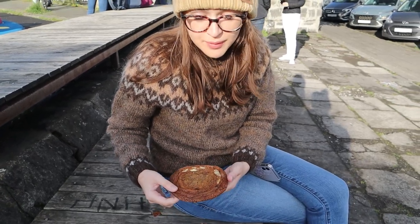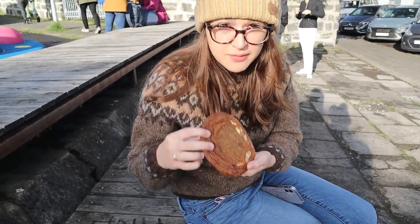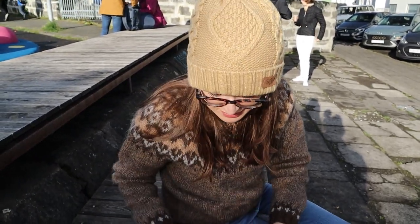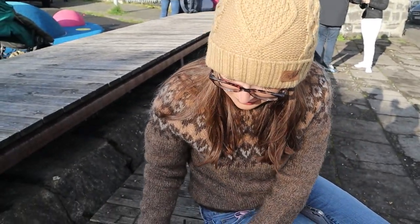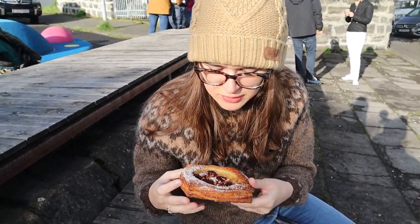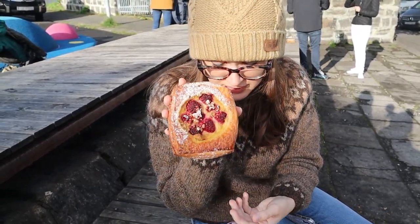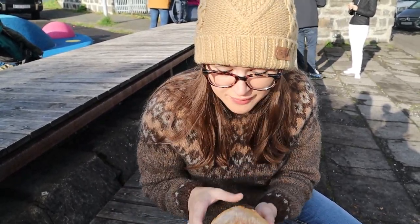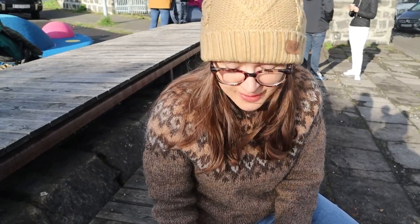We made quite the haul at Brauð & Co. First thing we got was this big cookie here. Not a little loaf of bread. So we're going to try them — I'm sure they're good.